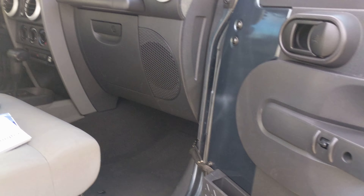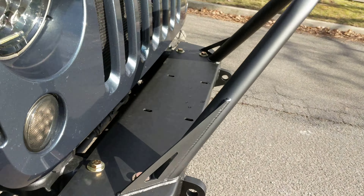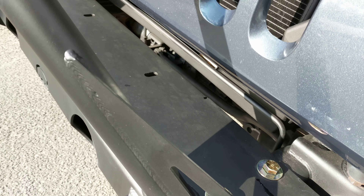The truck runs and drives great, everything works. Let's see if I can find any scratches. There's a little blemish here — just a touch-up.